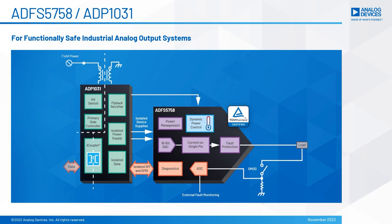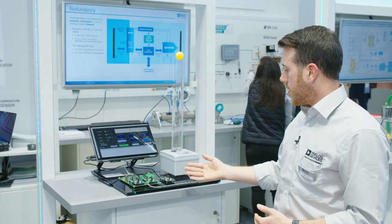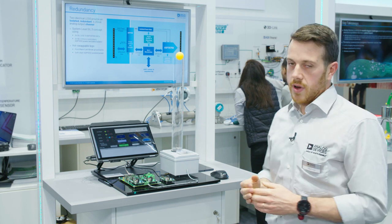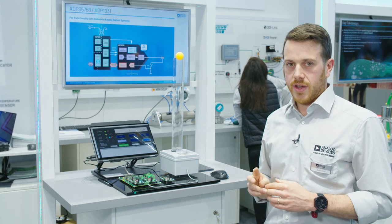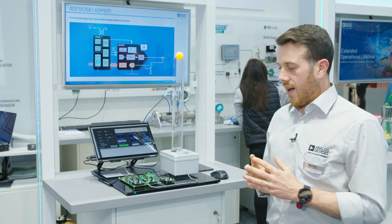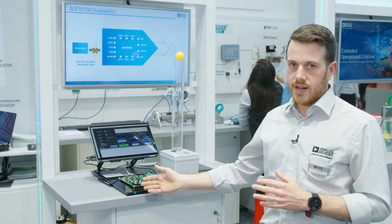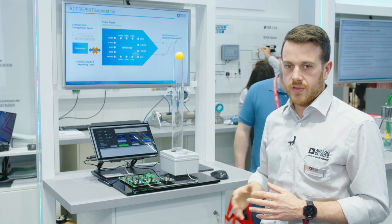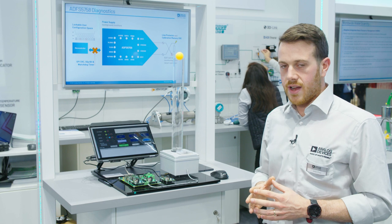Our demo showcases an analog output module which is both SIL3 and high availability. We have two legs driving 4 to 20 milliamps out into a single channel — a driving leg and a redundant leg — and our diagnostics are shared between both legs using a 1-out-of-2D architecture.